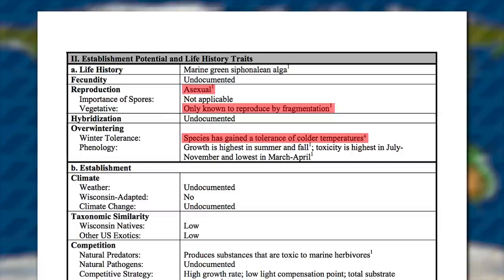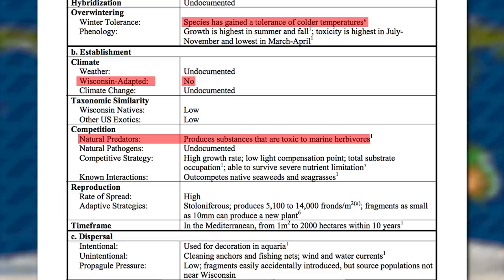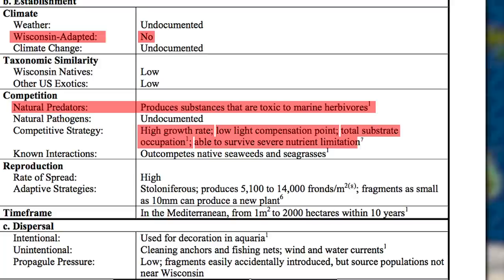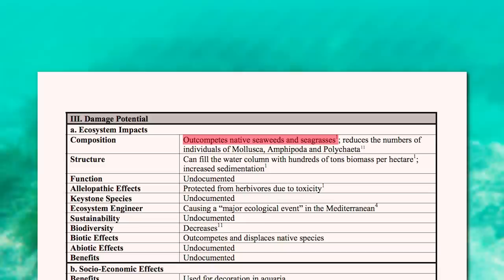Now, I know what you must be thinking — is this aquatic seagrass from the Indian Ocean Wisconsin-adapted? Luckily, no. But due to its production of toxins in its leaves, the plant has no serious predators and no real documented control mechanisms. Caulerpa grows fast, uses resources efficiently, smothers out any competitors, and can out-survive many species if resources become limited. Its rate of spread is indicated as high, and all of this results in a seagrass that can out-compete native seaweeds and seagrasses.